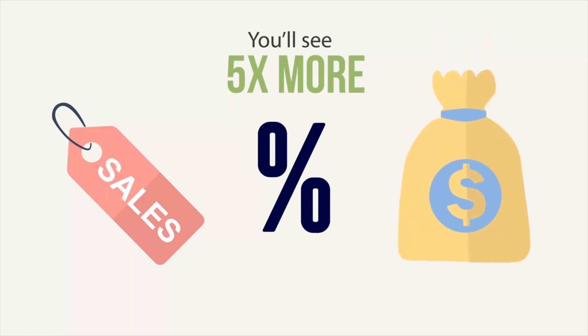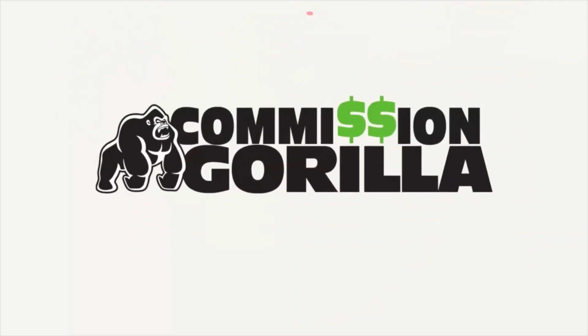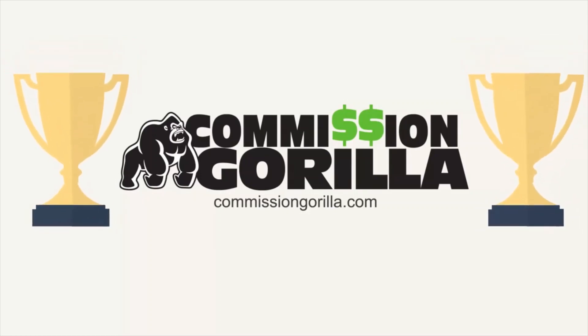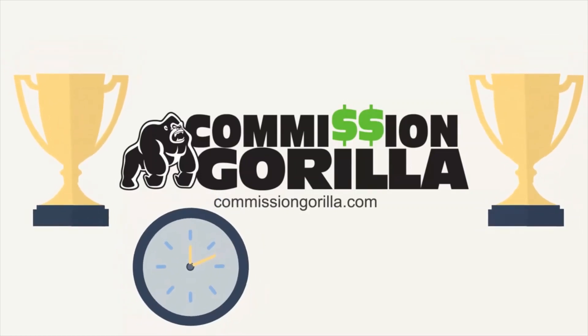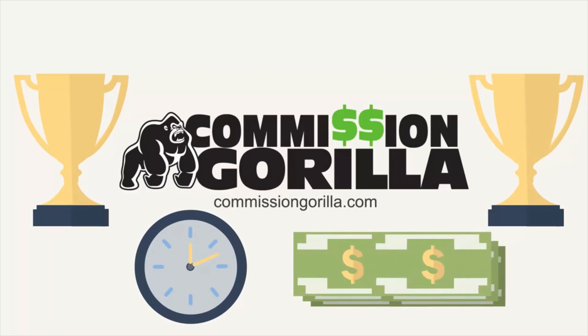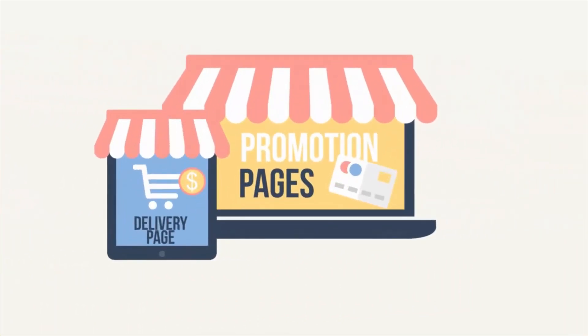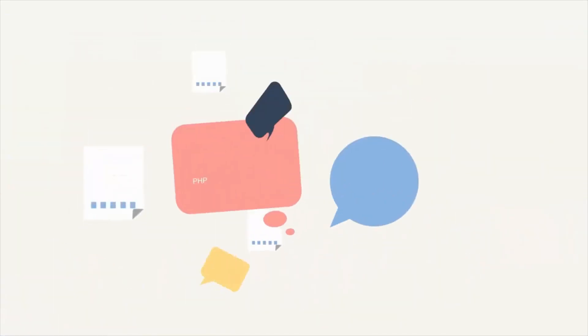We're talking about Commission Gorilla — it's the new and easy way to replicate our winning affiliate promotion system. It's also the fastest way to start making more money every time you promote an affiliate offer, because Commission Gorilla lets you create amazing promotion pages, bonus delivery pages, and so much more.